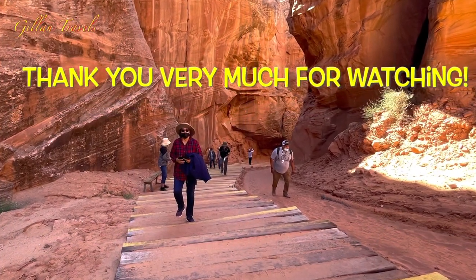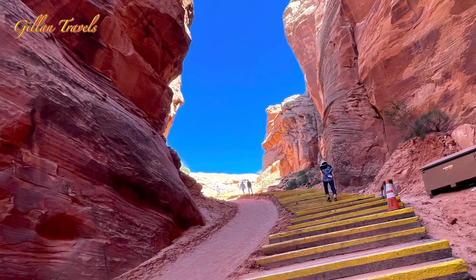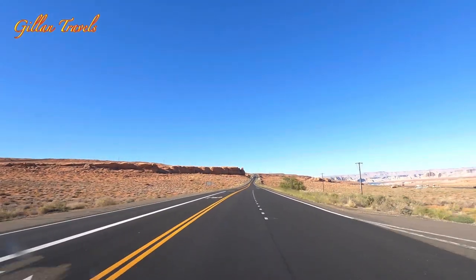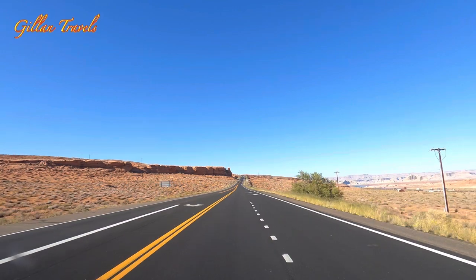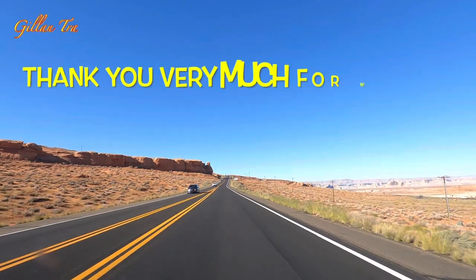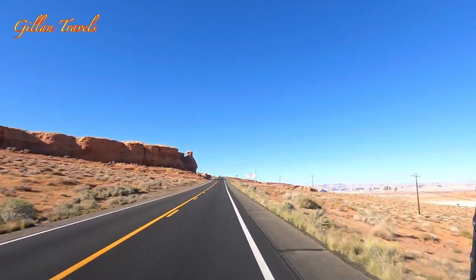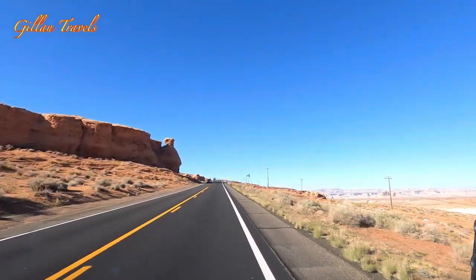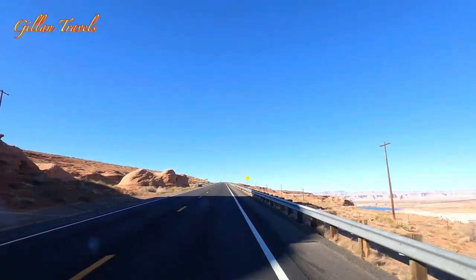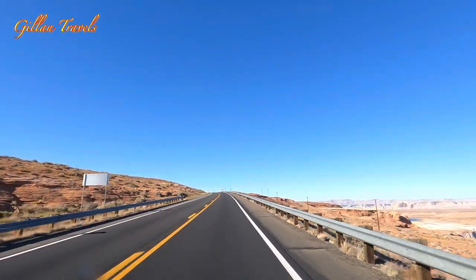Thank you very much for watching and I hope this video helps you a little bit if you are planning to visit the canyon. If you enjoyed this video, don't forget to give a thumbs up, comment, and subscribe. By clicking the bell icon you'll be notified of my future uploads, and to all my subscribers, thank you very much for all your support. I'll see you next time.